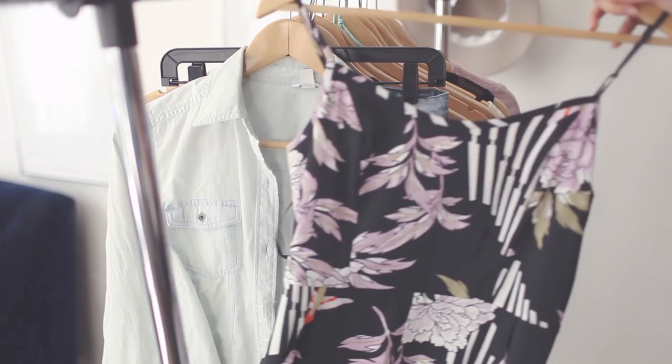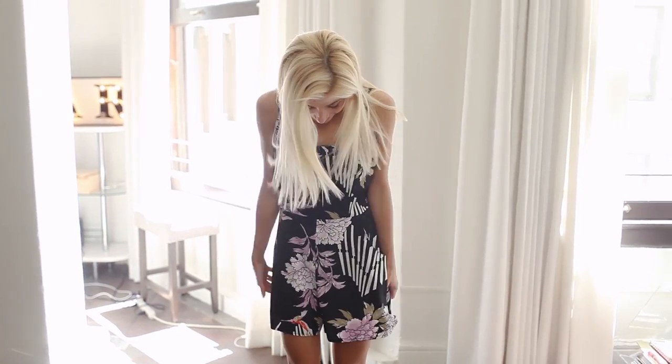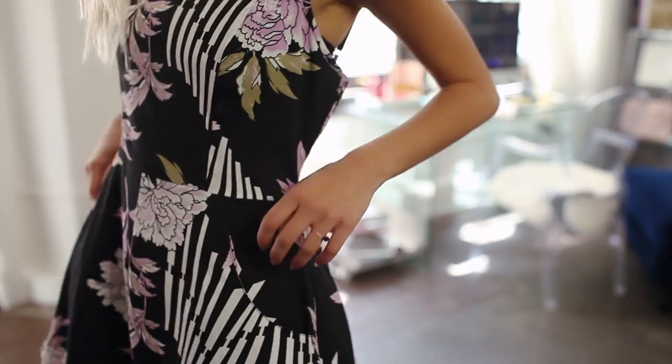Number seven, floral romper. I like this black one because it fits my petite frame, and the florals aren't too crazy. But if you don't own a romper, please get one. It's so comfortable, it's going to change your life.